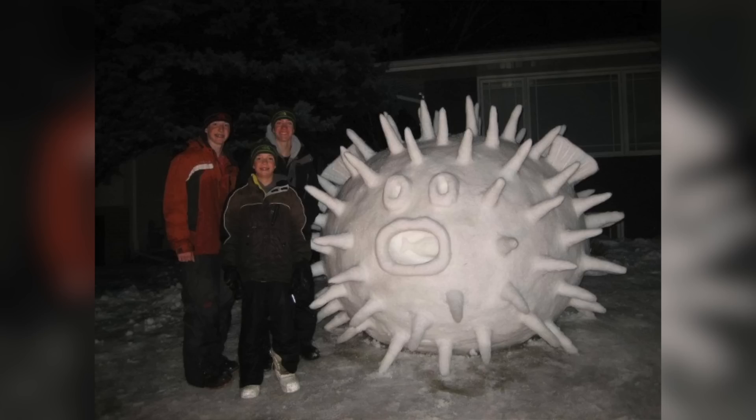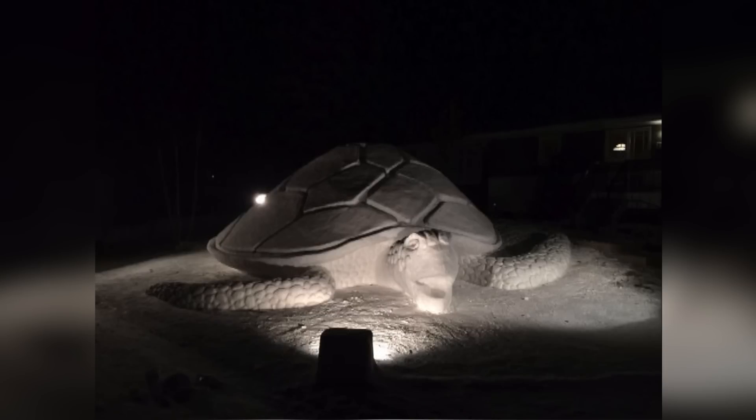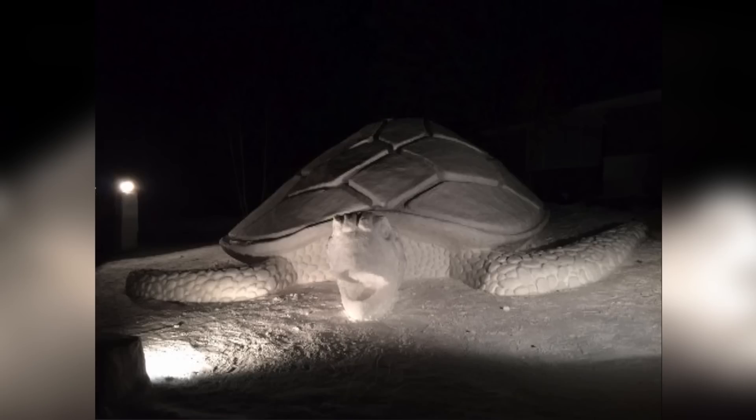How'd they do those spikes? The works have become an attraction in the neighborhood, and the brothers are casting floodlights on the turtle until 11 o'clock each night to accommodate the traffic stopping to take pictures. So I guess there's a little bit of a downside to living on that street.